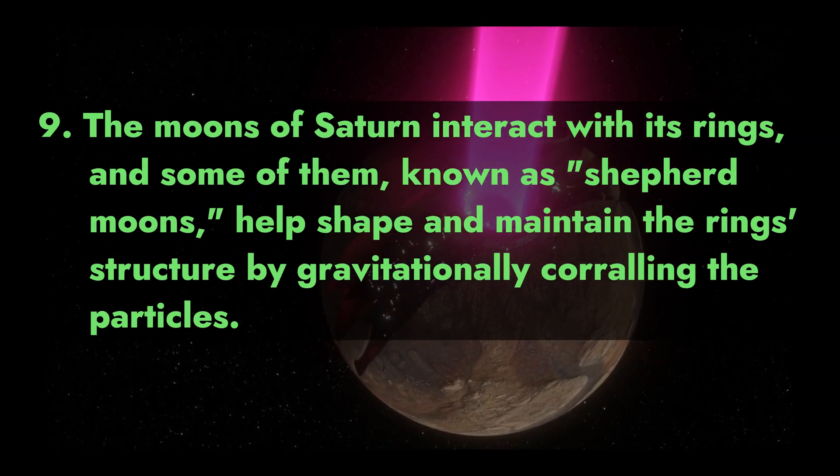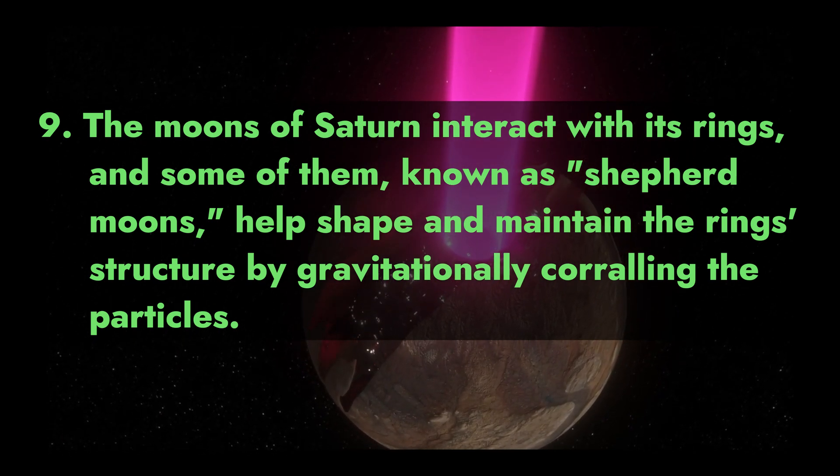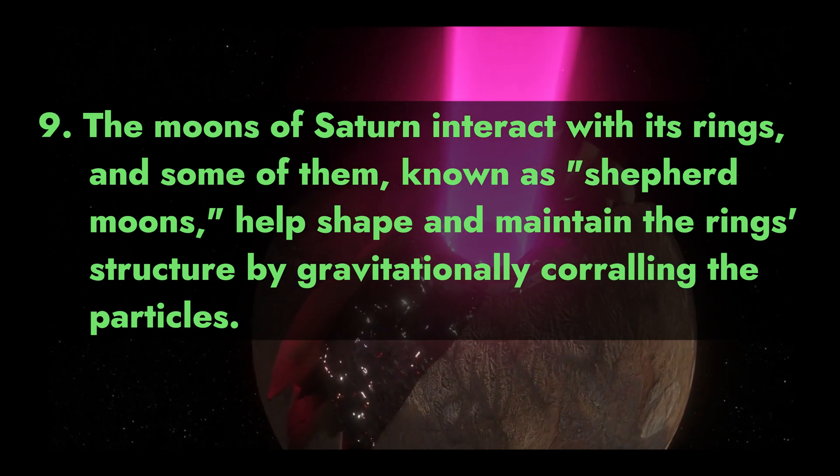9. The moons of Saturn interact with its rings, and some of them — known as shepherd moons — help shape and maintain the ring structure by gravitationally corralling the particles.